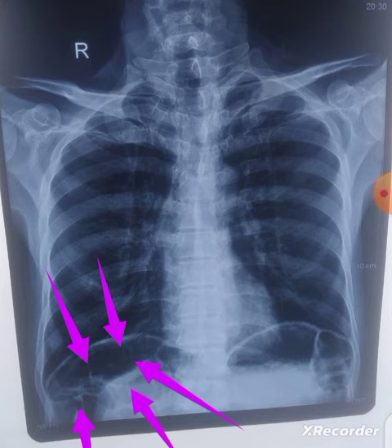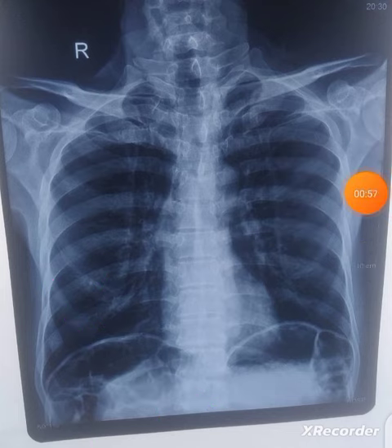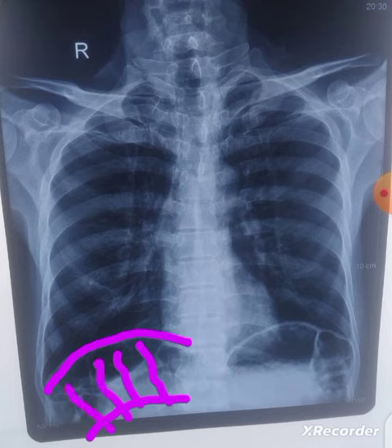However, this is not a pneumoperitoneum. This is a typical finding for a condition called Chilaiditi sign. If you focus, you can trace the colon with haustration — this is actually the colon running under the right dome of the diaphragm with haustra in between. So this is a Chilaiditi sign.